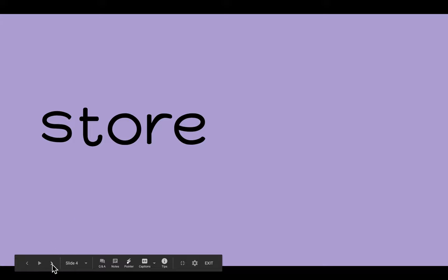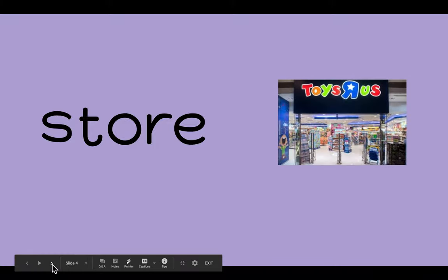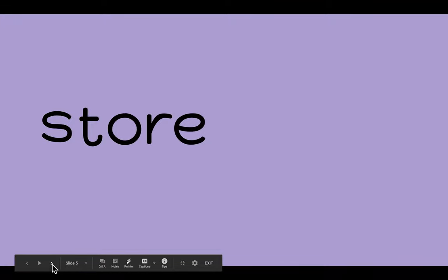I go to the store to buy things. Now your turn. Did you say STORE? Good job. STORE.